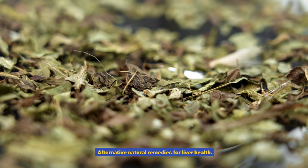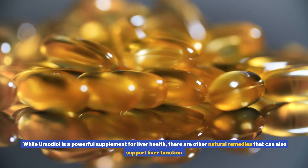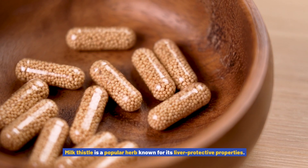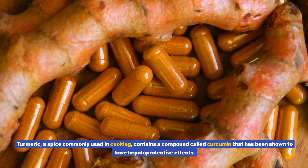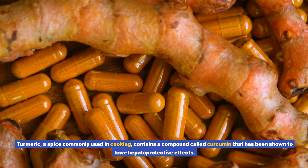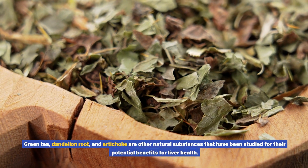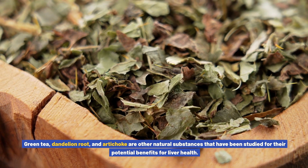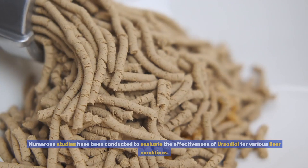While ursodiol is a powerful supplement for liver health, there are other natural remedies that can also support liver function. Milk thistle is a popular herb known for its liver-protective properties; it contains a compound called silymarin, which has antioxidant and anti-inflammatory effects. Turmeric contains a compound called curcumin that has hepatoprotective effects. Green tea, dandelion root, and artichoke are other natural substances that have been studied for their potential benefits for liver health.